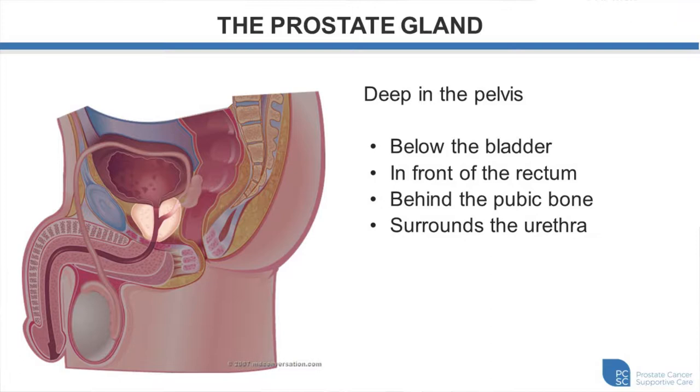This diagram illustrates the anatomy of the prostate. You can see it lies below the bladder, behind the pubic bone and in front of the rectum, and it surrounds the urethra.